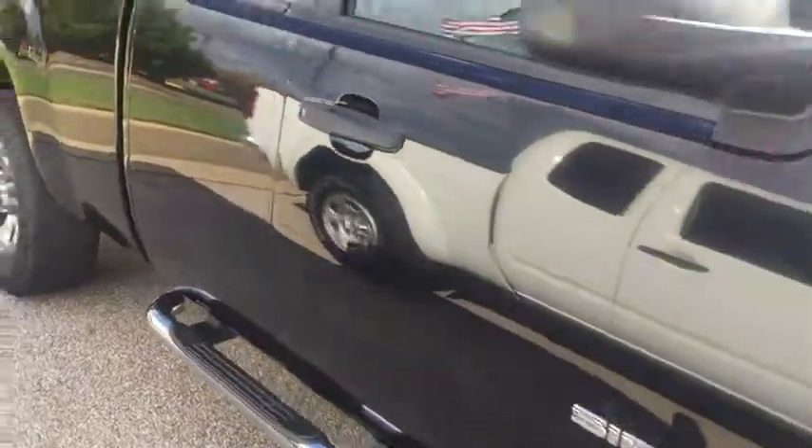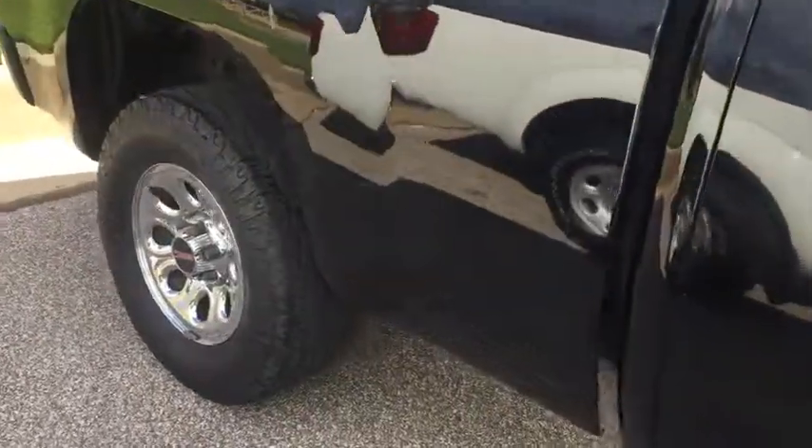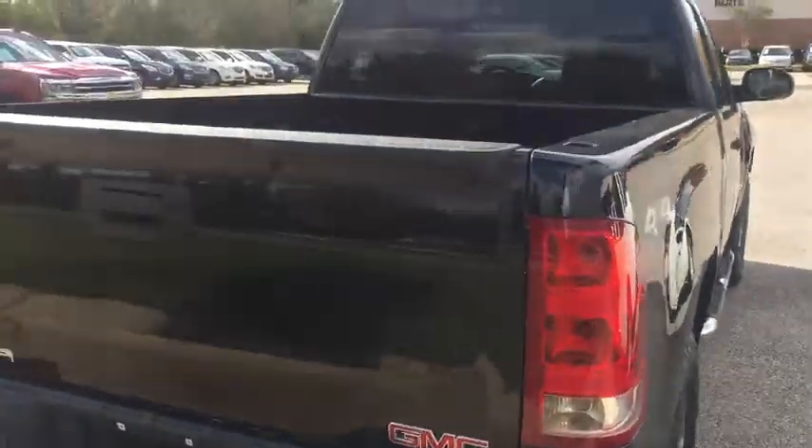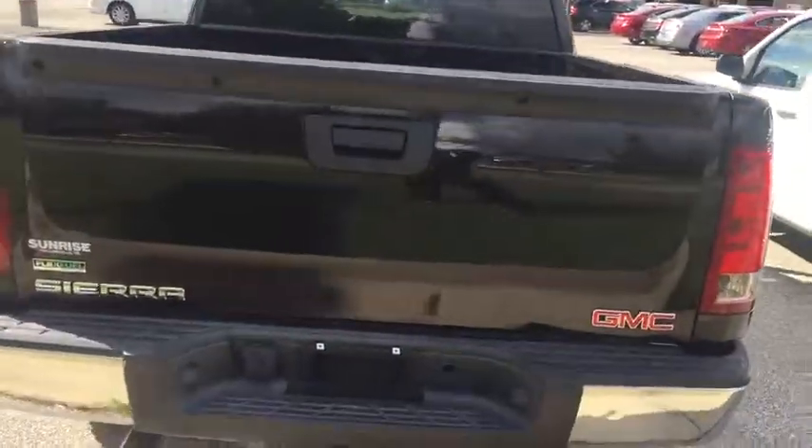It has your running boards. Take a look at the back — it also has your towing equipment, and you've got dual exhaust pipes coming out.